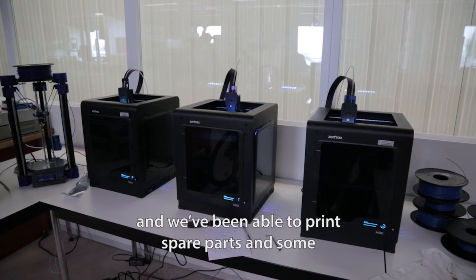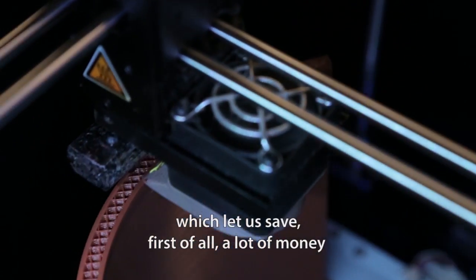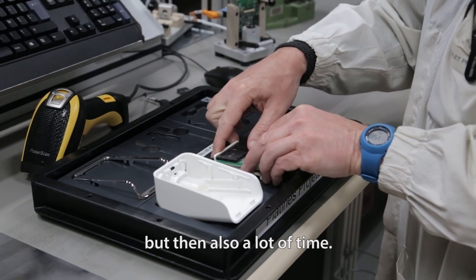We were able to print spare parts and some support parts for our production and could then save first of course a lot of money, but second as well a lot of time.